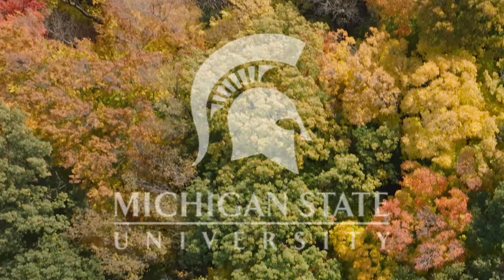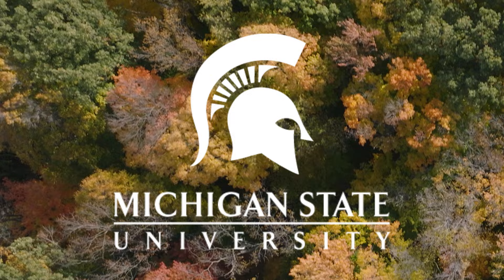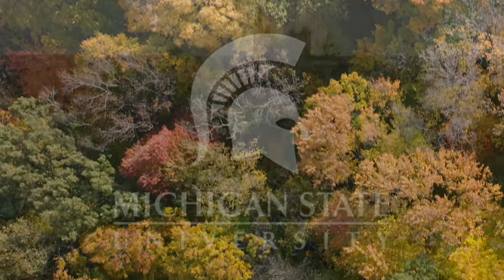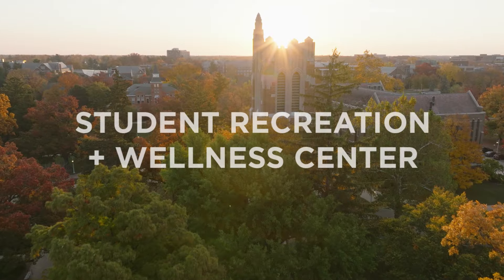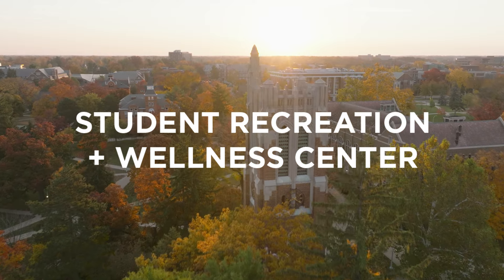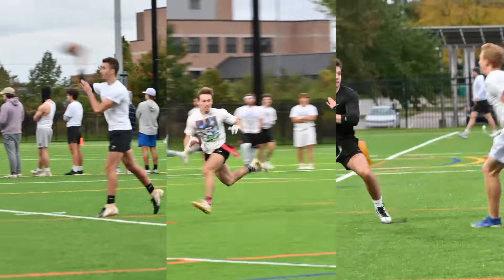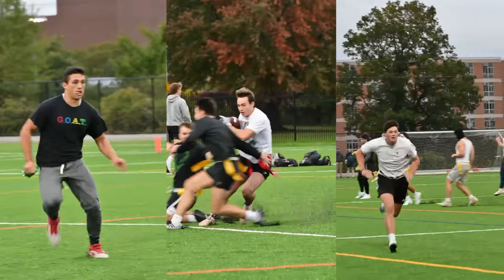The design of the Student Recreation and Wellness Center is the result of input from thousands of students over the past two years. This facility is being constructed to address the aging condition and space limitations of existing IM facilities and to better meet students' recreation, health, and fitness needs.